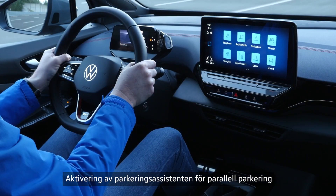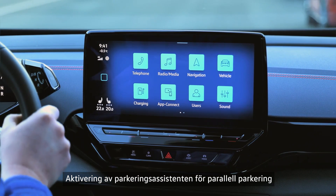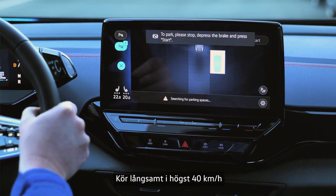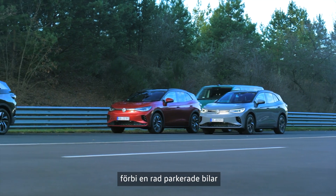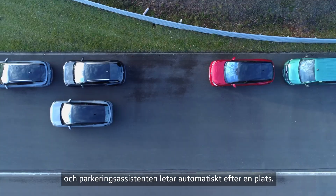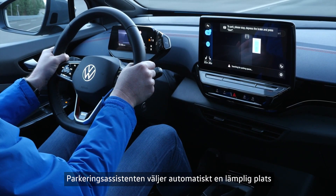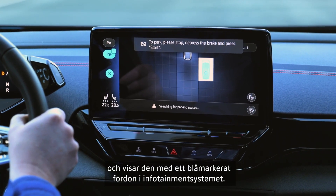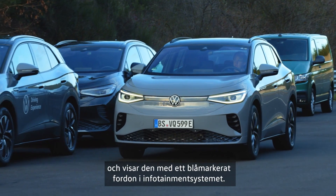To activate the Parking Assistant for parallel parking, select the Parking menu. Drive slowly at no more than 40 km per hour past a row of parked cars, and the Parking Assistant will automatically look for a space. It will automatically select a suitable space and show it with the blue vehicle in the infotainment system.